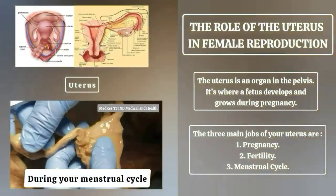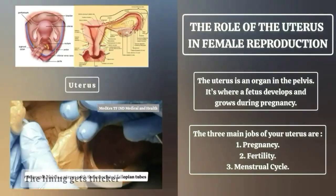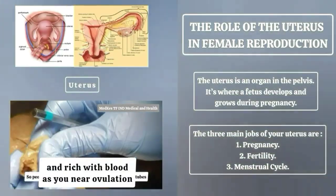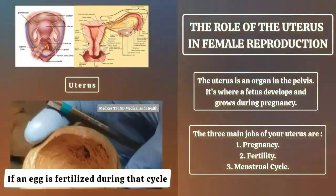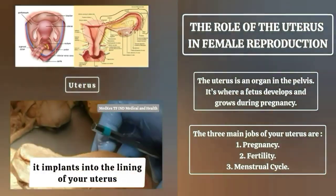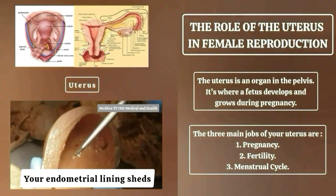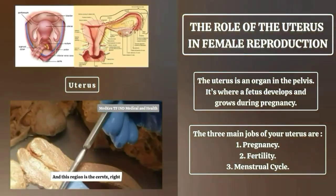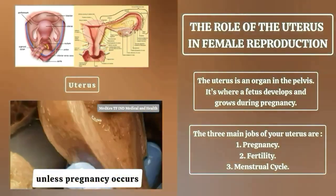During your menstrual cycle, the lining of your uterus goes through several changes. The lining gets thicker and rich with blood as you near ovulation. If an egg is fertilized during that cycle, it implants into the lining of your uterus and pregnancy begins. Your endometrial lining sheds if pregnancy doesn't happen, and this process repeats every menstrual cycle unless pregnancy occurs.